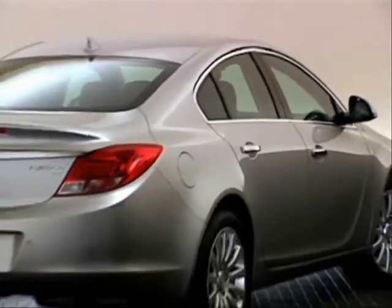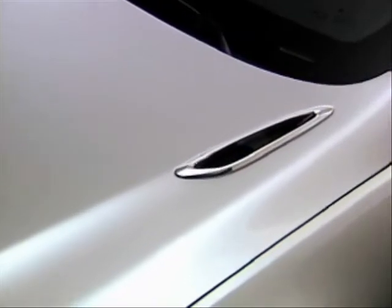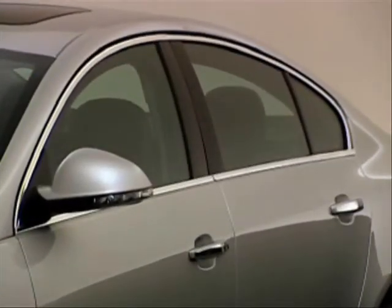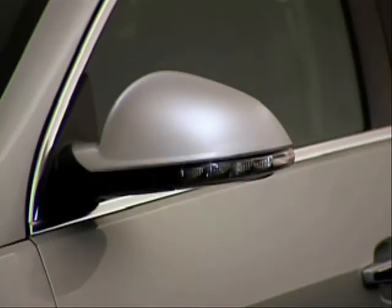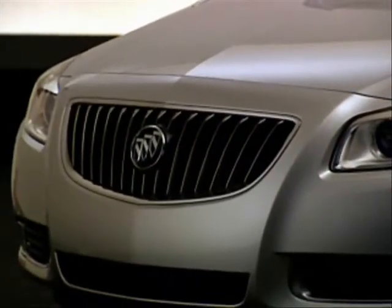Several exterior changes elevate styling and luxury on all models. Bright portholes are added. Door handles with chrome accents are added to Premium 1, Premium 2, Premium 3, and GS models. Outside rearview mirrors now include integrated turn signal indicators, replacing the fender-mounted lamps, and the waterfall grille is now black chrome.